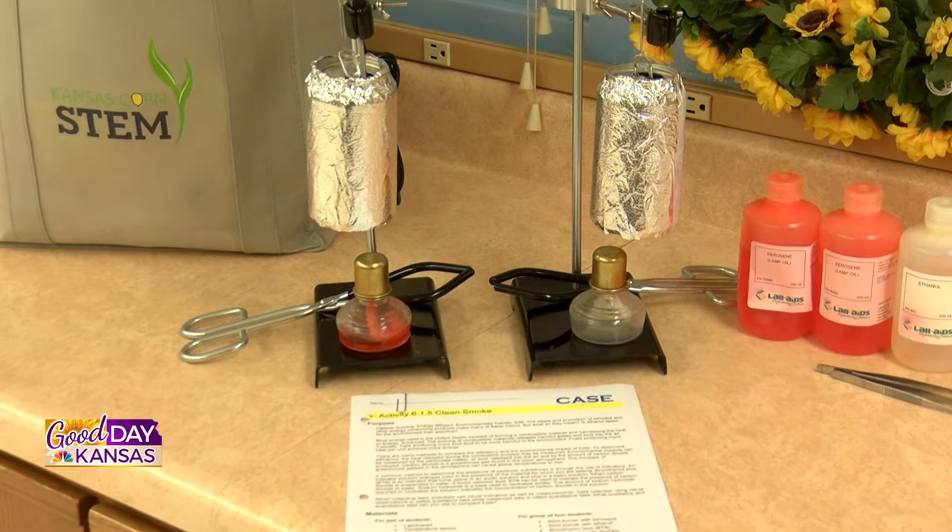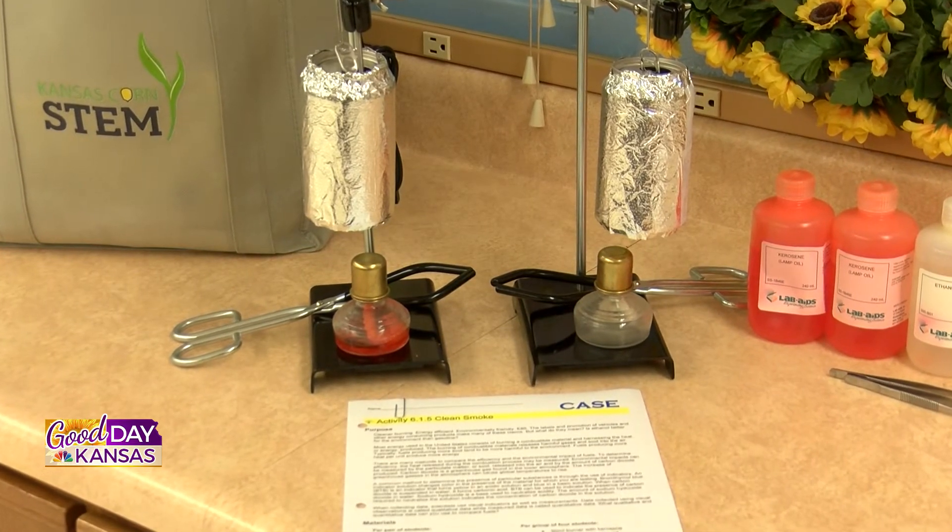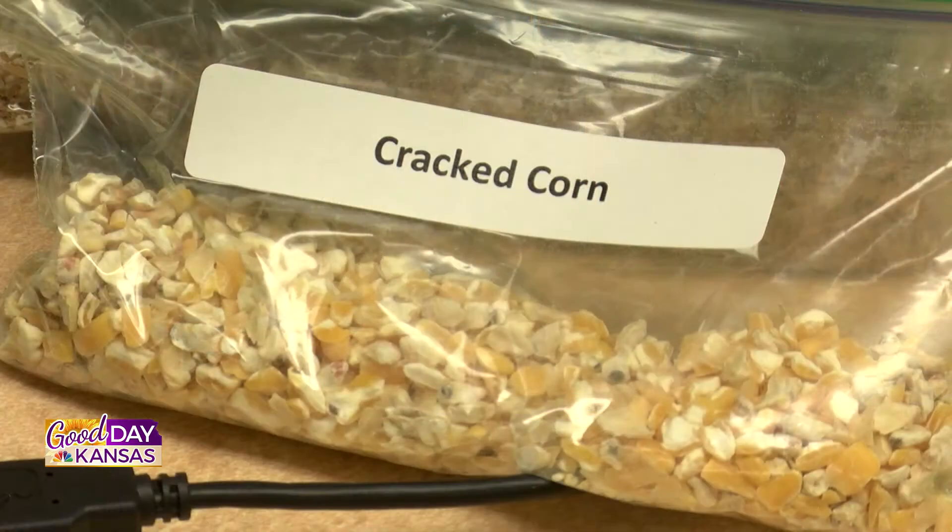All of their lessons are aligned with the Next Generation Science Standards, which ties easily into applying science concepts and technology in the classroom. So it's easy to see why my students absolutely love doing labs and lessons that are provided by Kansas Corn.